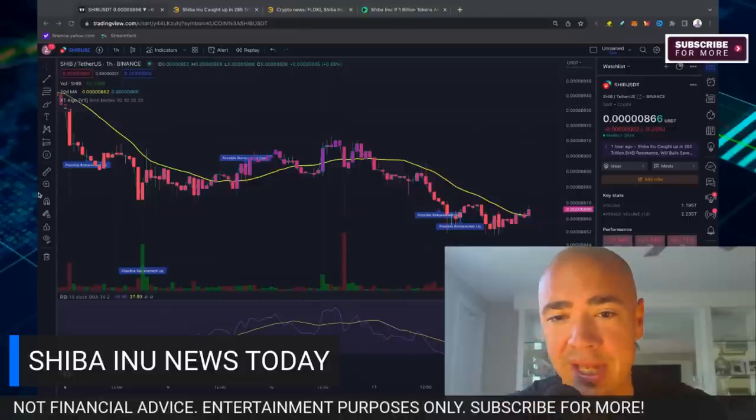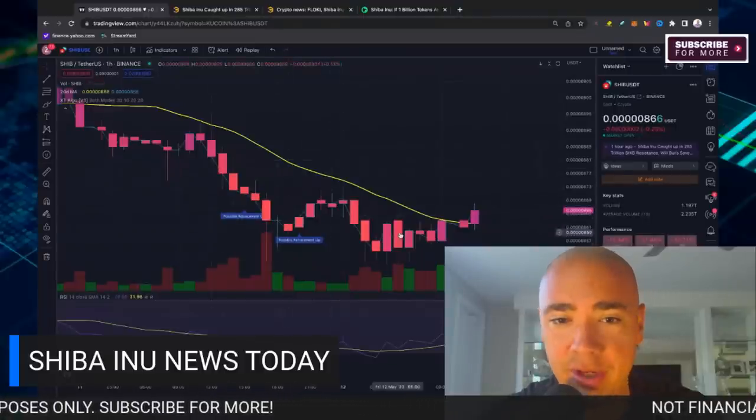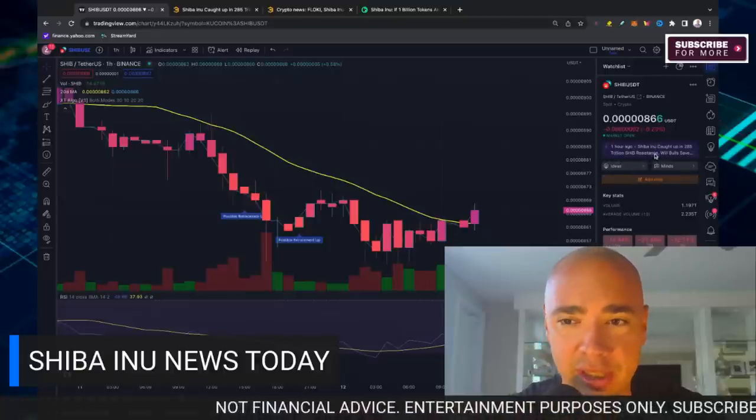We're actually trading a little bit below that channel. You can see we had the dip here late last night into this morning and we're trading right now at about the 8.6.6 level. And again, it's caught up in this $285 trillion resistance.